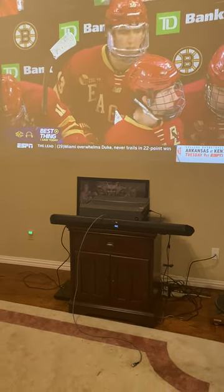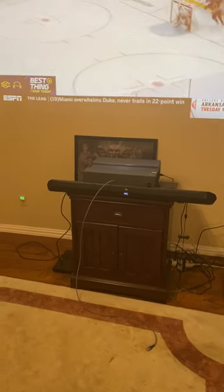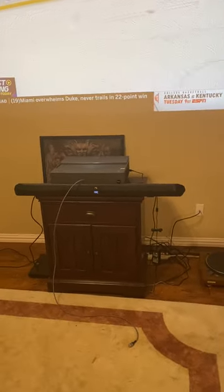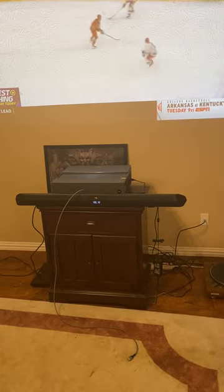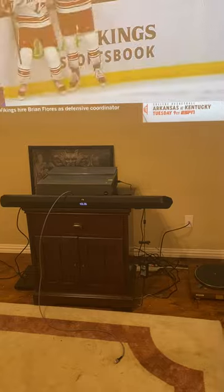Here's an example video of the issues I'm experiencing with the BenQ Ultra Short Throw Projector. I've turned down the volume a little bit so hopefully my narration can be heard.